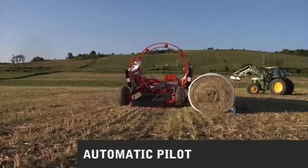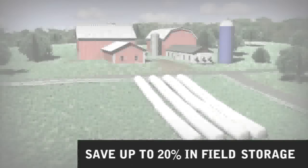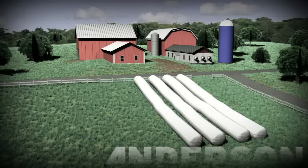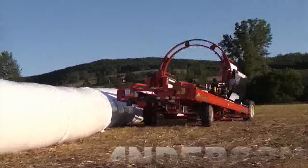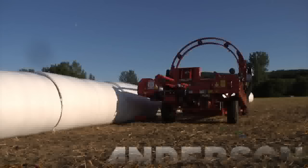Another Andersen exclusive is the patented Automatic Pilot. This will allow you to follow the first line of bales and stay at the exact distance apart. The Automatic Pilot automatically adjusts the distance from the previous row, even at night.